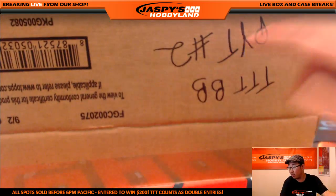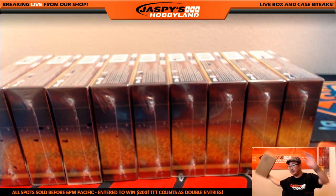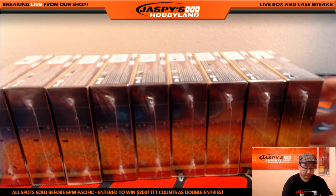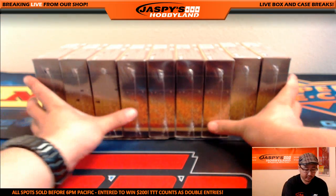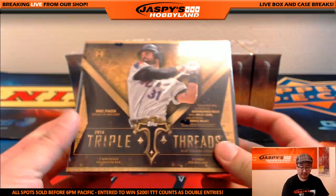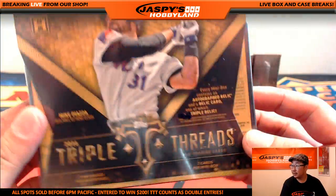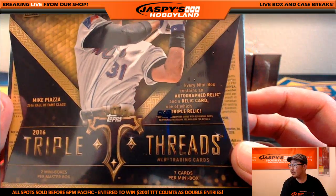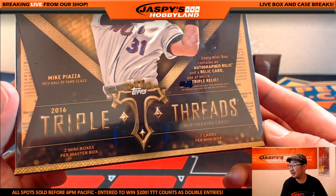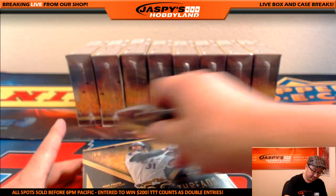You can see Nick marked this pick-your-team number two already, so you know it's from the same master case. Here we go, ladies and gentlemen — Triple Threads. Let's take a close look at the box first. This is the brand new box — every mini box contains all of that, two mini boxes per master box. Mike Piazza gracing the cover — great.